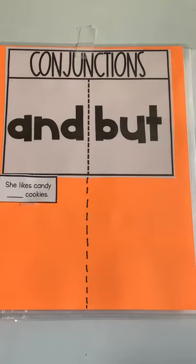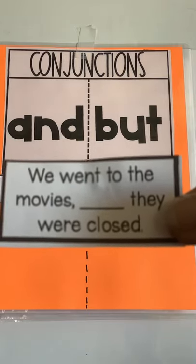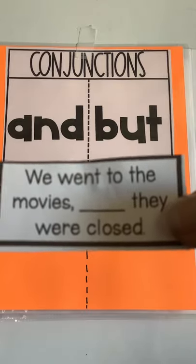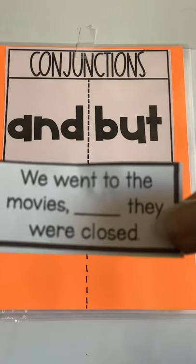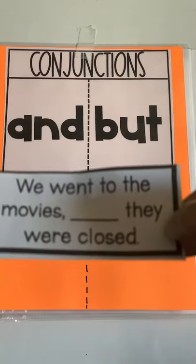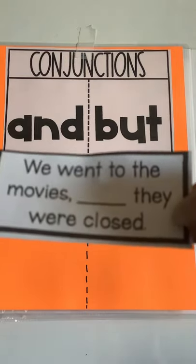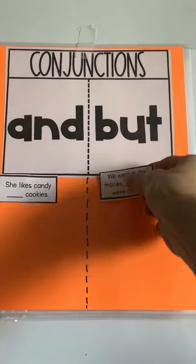Here's the next one: "We went to the movies blank, they were closed." We went to the movies and they were closed, or we went to the movies but they were closed? Both of them sound okay, but which one sounds better? Did you know that all the movie theaters are closed? Because we need to stay home and watch movies until this yucky virus is over. I agree — we went to the movies but they were closed.